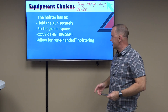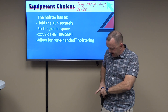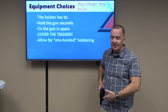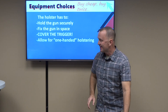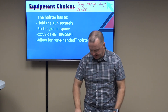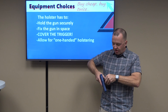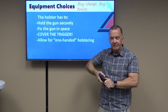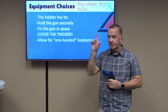Next, the holster has to cover the trigger. If I go reaching for the gun and my finger can touch the trigger while it's still in the holster, that can lead to a premature negligent discharge and a hole in my leg or foot, or worse. Finally, it has to allow for one-handed reholstering — I cannot involve my other hand to open the holster in order to put the pistol away, because I'd be sweeping my hand to make that happen. It has to stay open and fixed so I can put the gun away with just one hand.